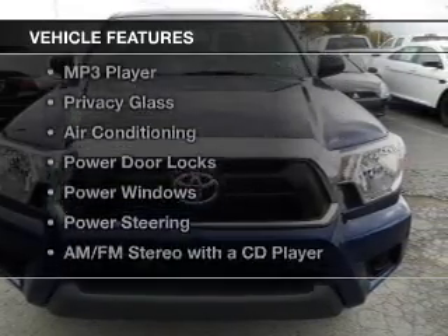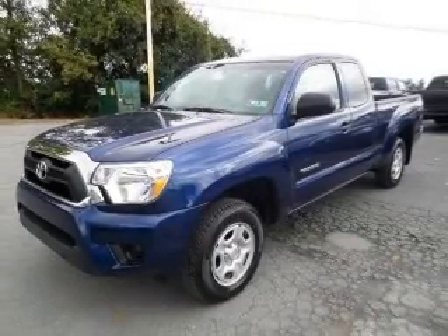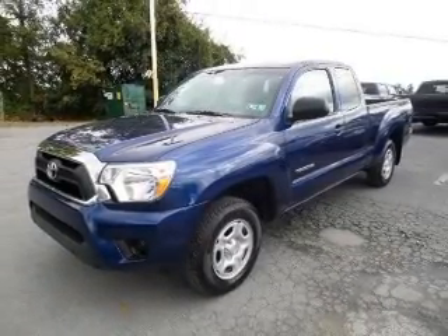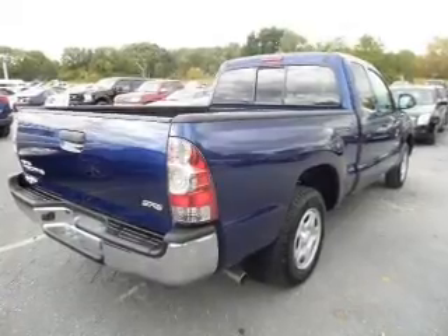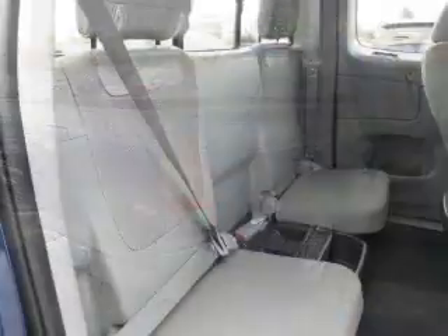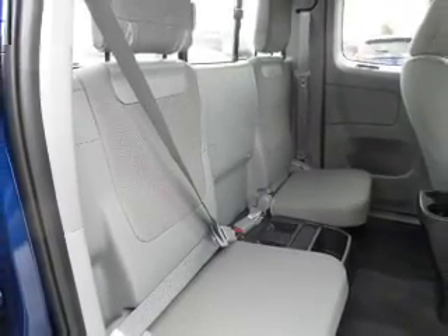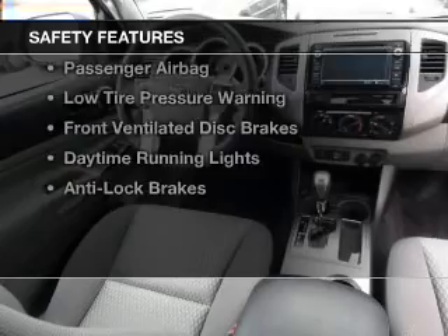The features include Bluetooth connectivity, digital audio input, tilt and telescopic steering wheel, an MP3 player, privacy glass, air conditioning, power door locks, power windows, power steering, and AM-FM stereo with a CD player.